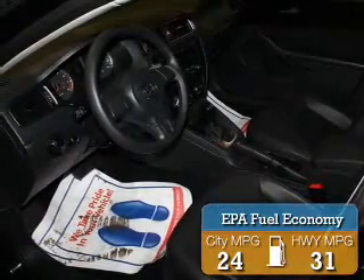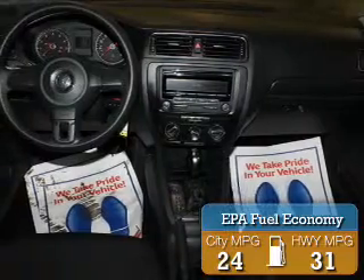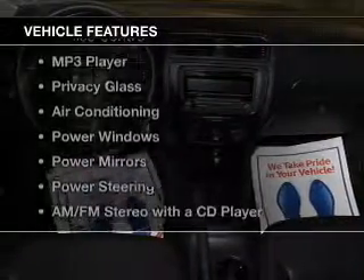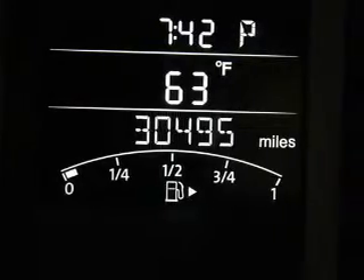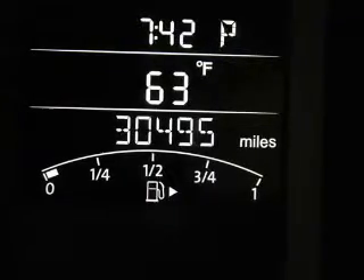Great fuel efficiency saves you money by requiring fewer trips to the gas station. The features include electric trunk, cruise control, an MP3 player, privacy glass, and air conditioning.